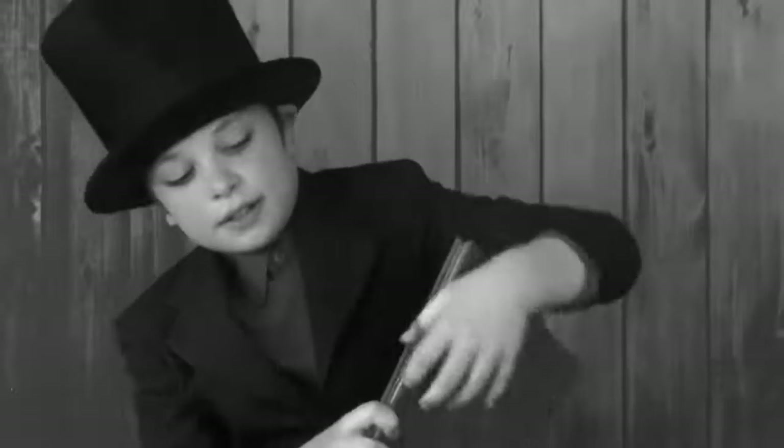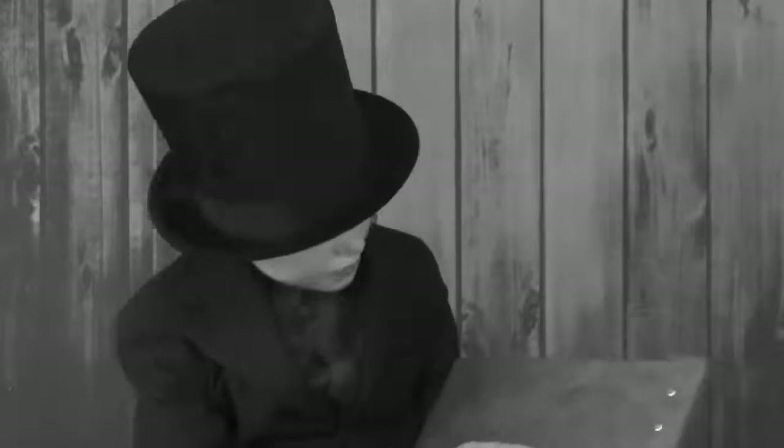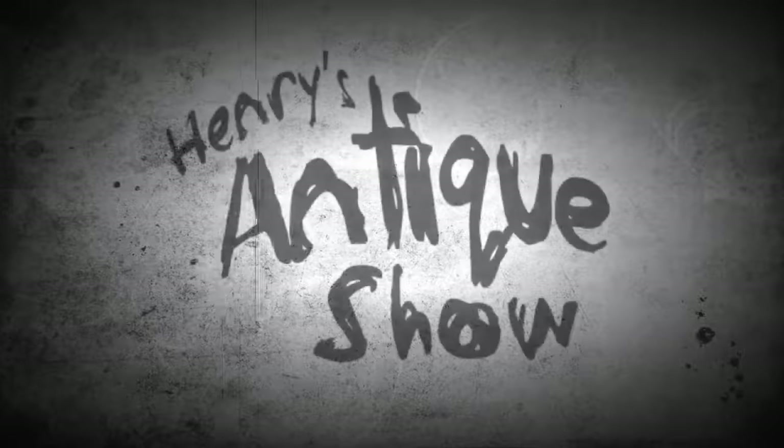And here is a retro object. It is a book made to look aged and dusty. Out of all three objects, antique is my favorite, and that is why it's called Henry's Antique Show.